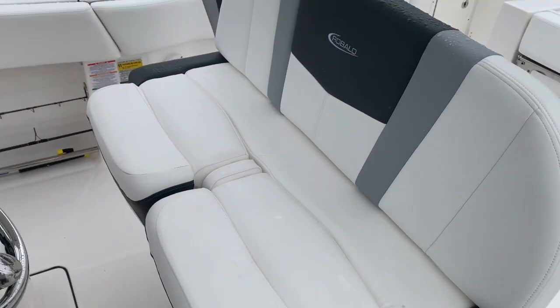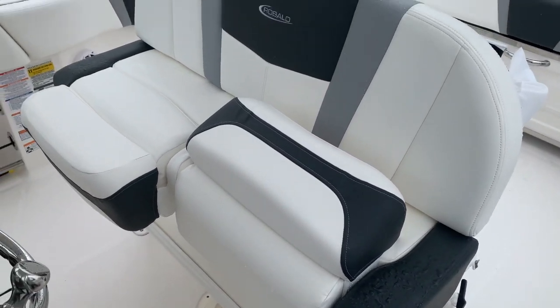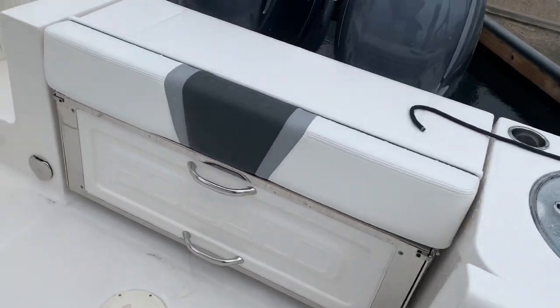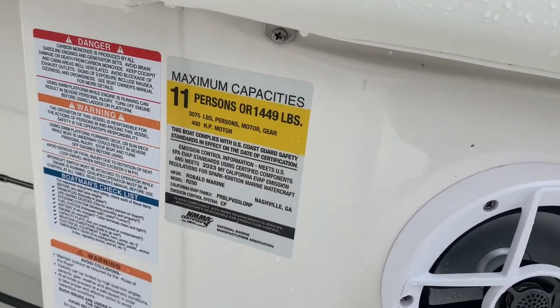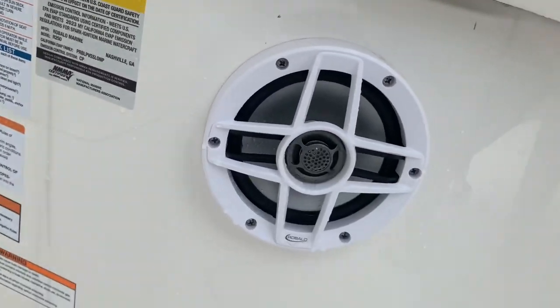The mate and captain seats at the helm have flip-up bolsters, so you can stand, lean, or sit. All in all it's a very nice, nearly new boat. People ask me this all the time — max capacity is 11 people or 1,449 pounds.